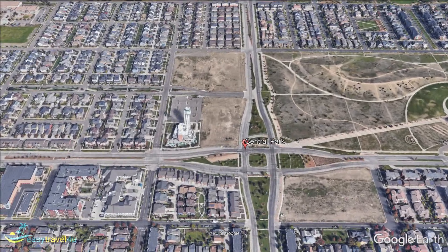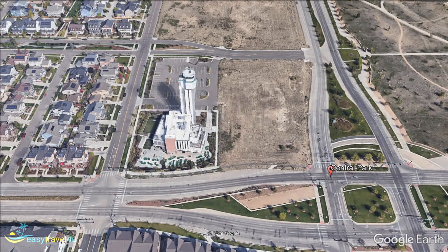For starters, it is incredibly close to Denver International Airport. This makes it ideal for anyone worried about missing their flight, or who doesn't want to drag their baggage all over town.